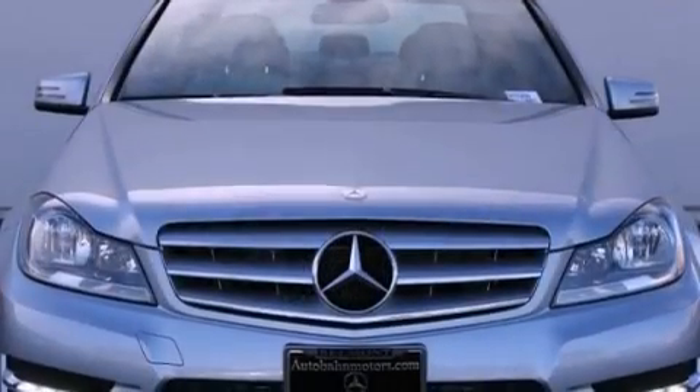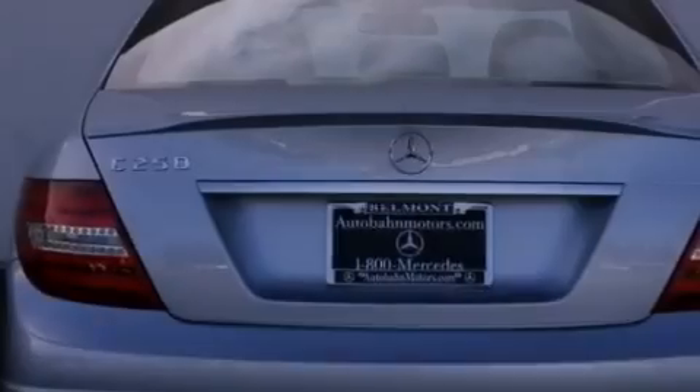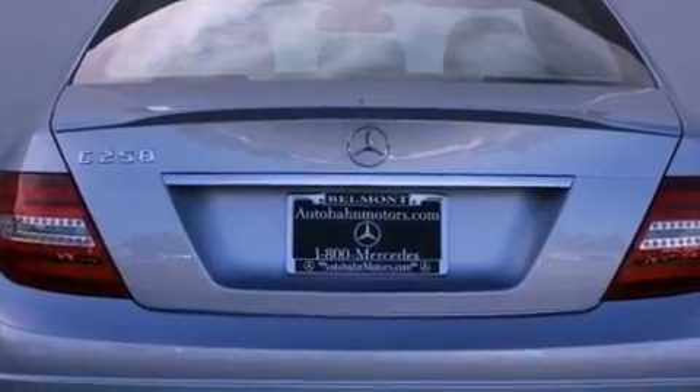All of the following features are included: a power moonroof, dual-power seats, cruise control, a CD player, and a leather-wrapped shift knob.